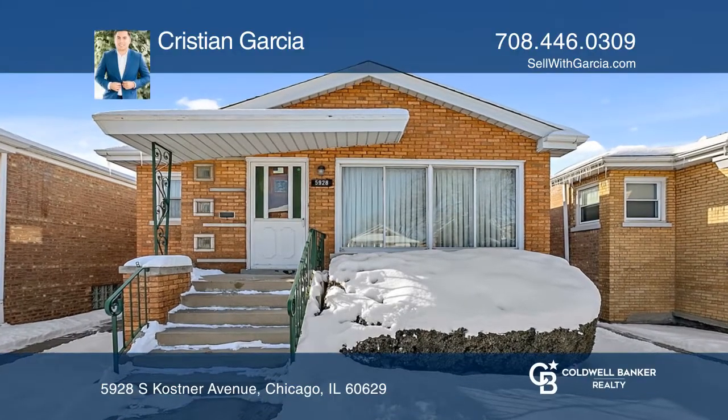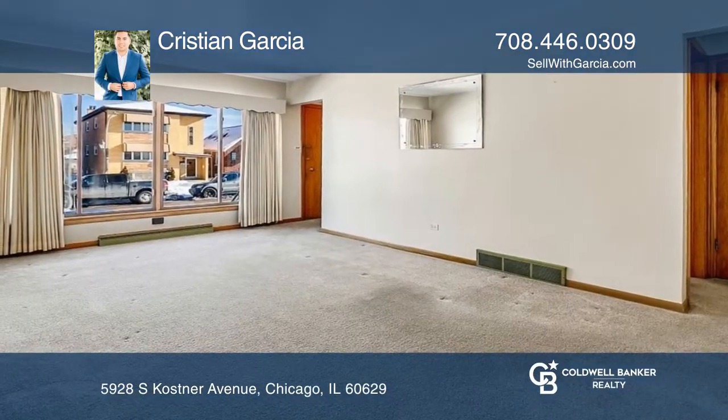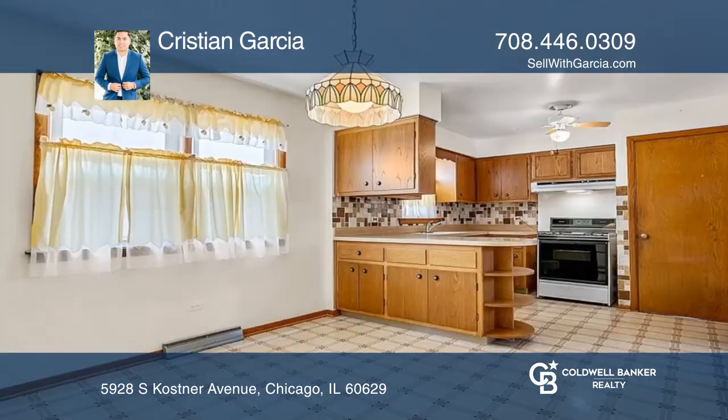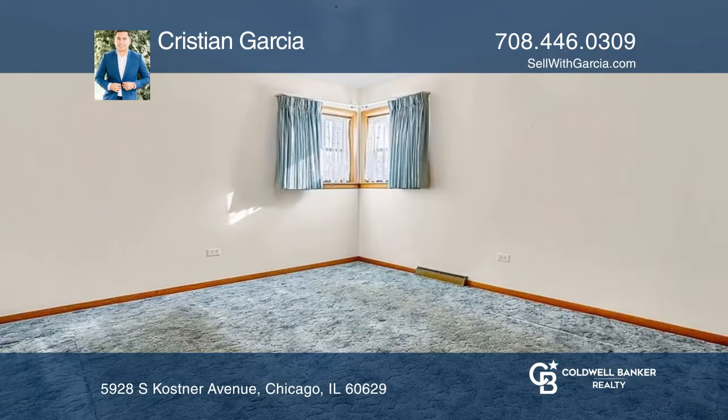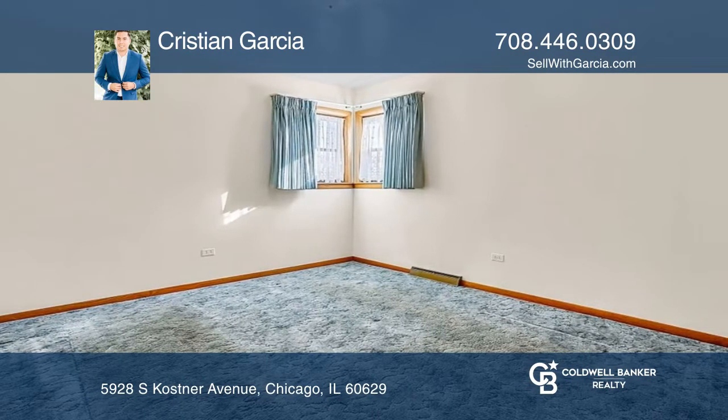Welcome to this three-bedroom, one-bath home that's waiting for its next owners. Upon entering the spacious living room, you'll find a bay window that lets in loads of natural light throughout. To the left, you'll find access to the eat-in kitchen.